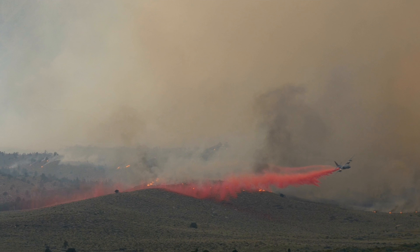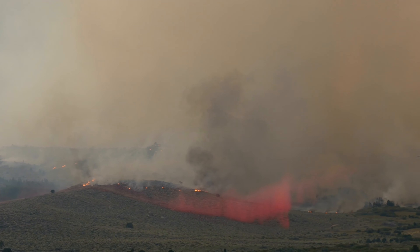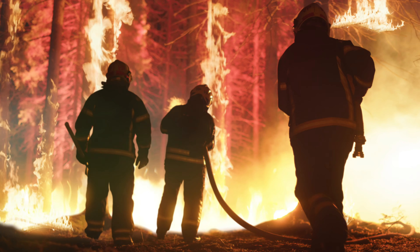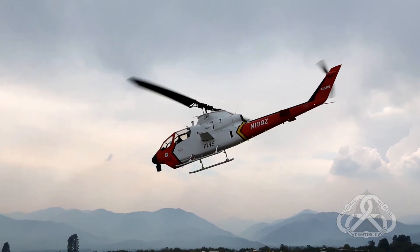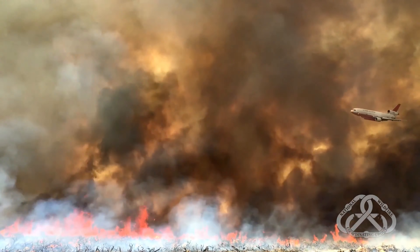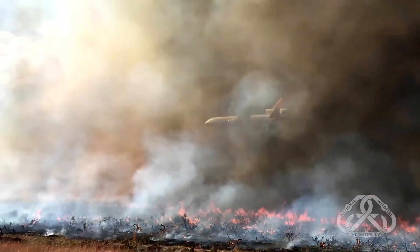Wildfires often start quickly and grow quickly, so firefighting operations can be chaotic and plans can change quickly. There are often fire crew on the ground and firefighting aircraft in the air. According to the U.S. Forest Service, firefighting aircraft fly very low, typically just a couple hundred feet above the ground.